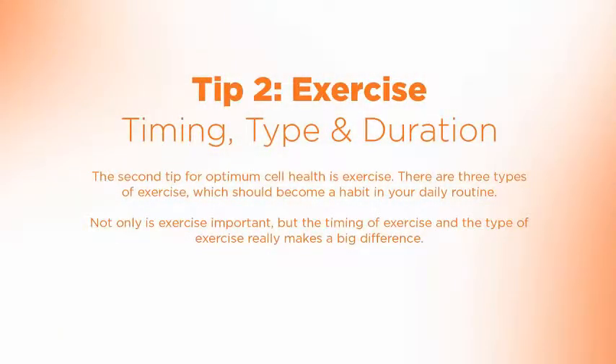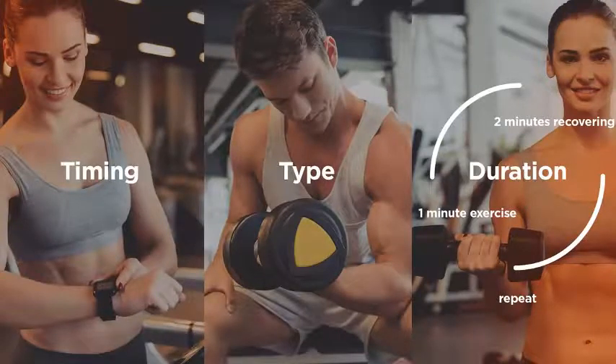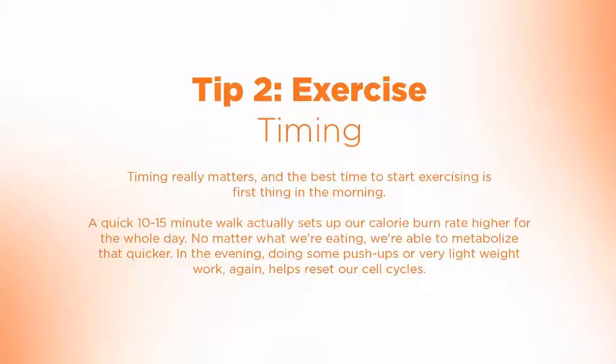The second point is exercise. Exercise is one of the key things to keep ourselves healthy. There are really three types of exercise which need to become a habit in your daily routine for optimal cell health. Not only is exercise important, but the timing and the type of exercise really make a big difference. Let's talk briefly about each one of them.